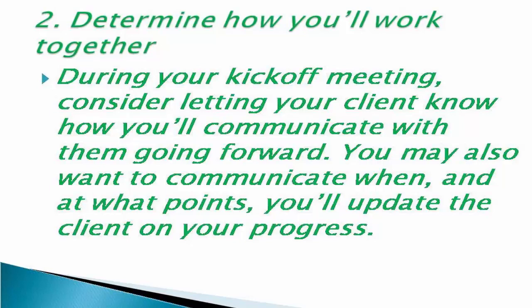Number two: determine how you'll work together. During your kickoff meeting, consider letting your client know how you will communicate with them going forward. You may also want to communicate when and at what points you will update the client on your progress.